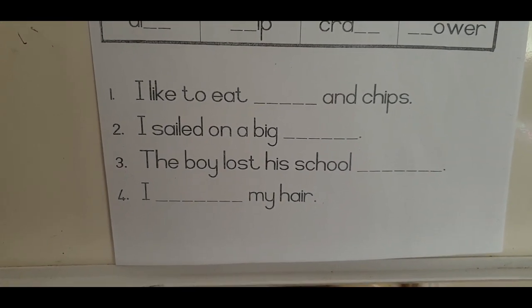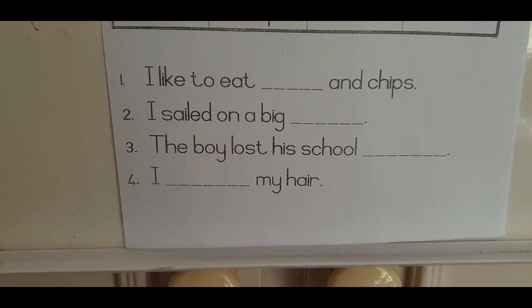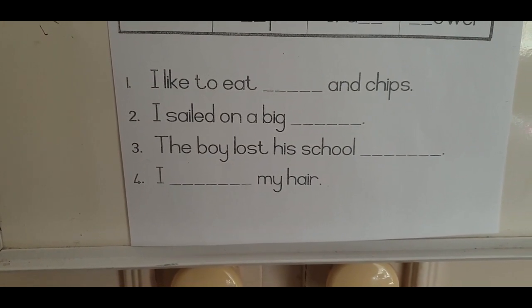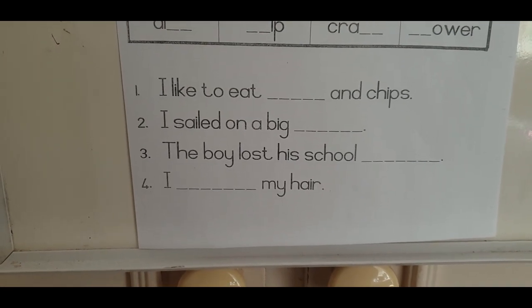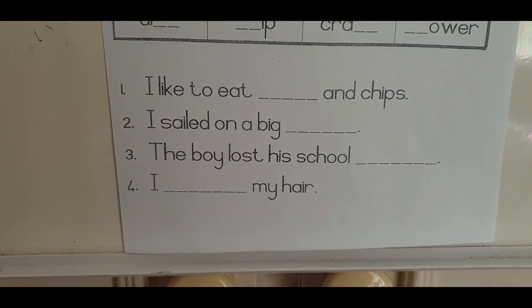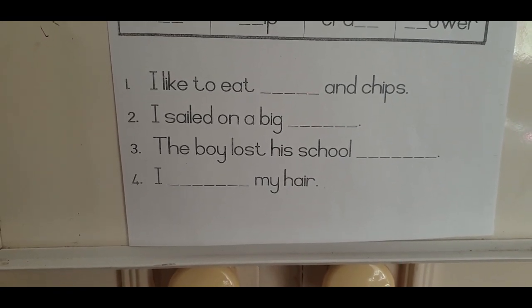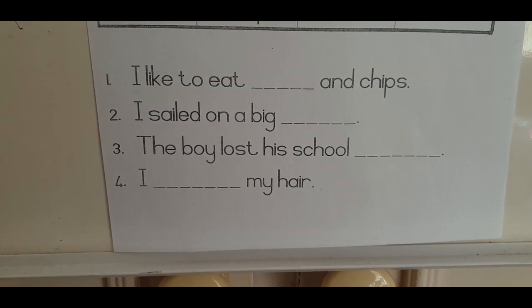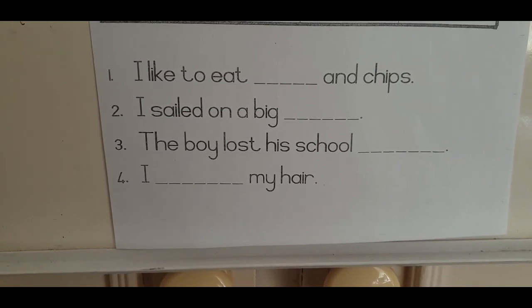Mrs. Aston is just going to read the last two sentences, and you can figure out what word needs to fit in that space. There are three different answers you can use. And sentence number four: 'I ___ my hair.'